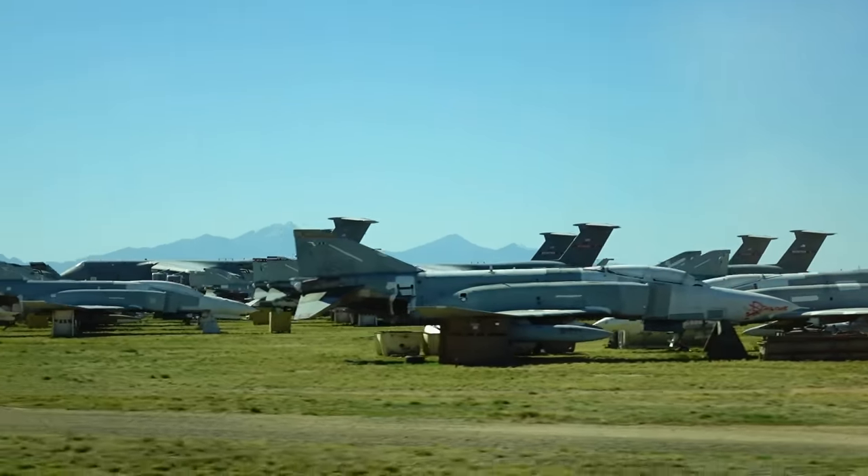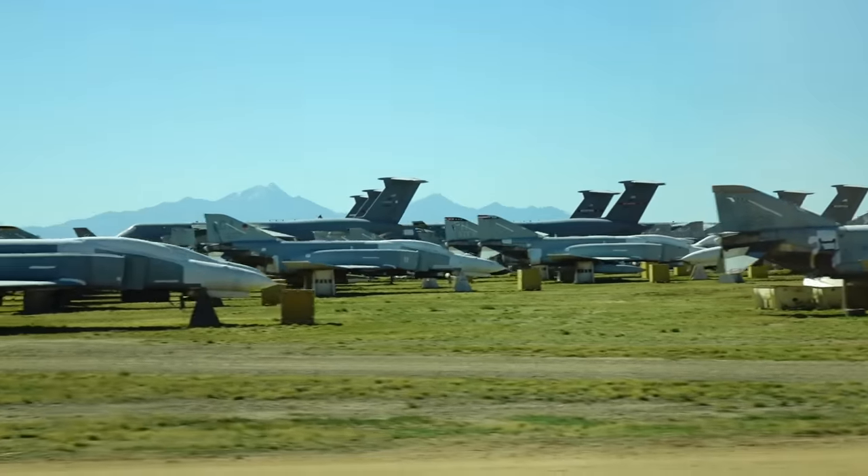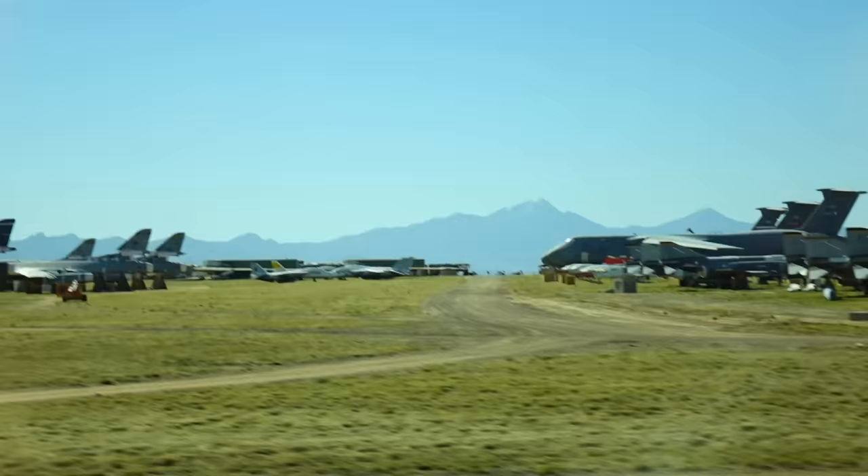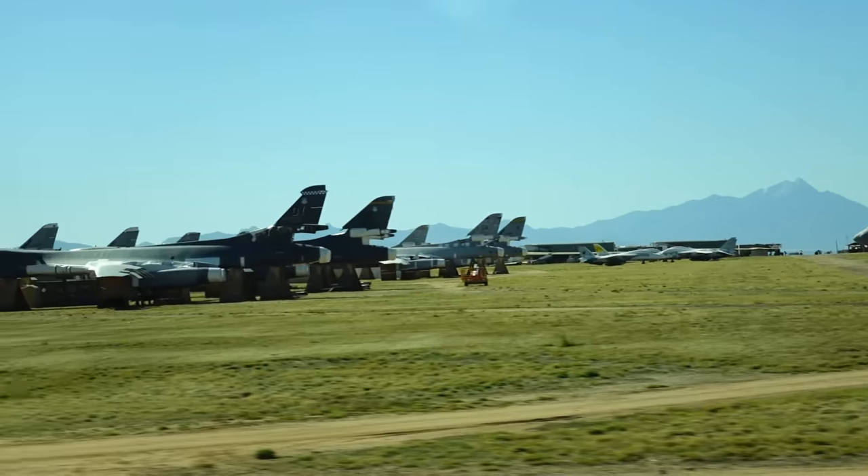Way out there behind them are those great big C-5s — the fifth largest transport in the world. The Russians have the largest transport, but those airplanes will eventually be destroyed.